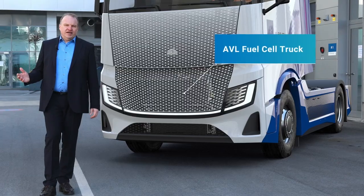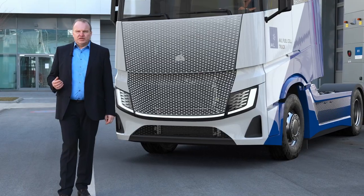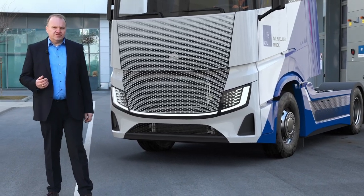We at AVL are convinced that there are many ways to contribute to a more sustainable and climate-friendly environment. Right here at our hydrogen and fuel cell technology center, we work tirelessly on bringing up technologies to achieve these targets.